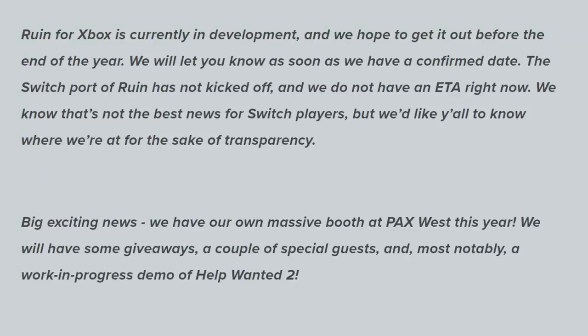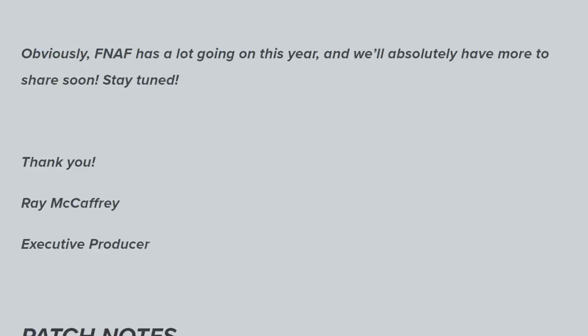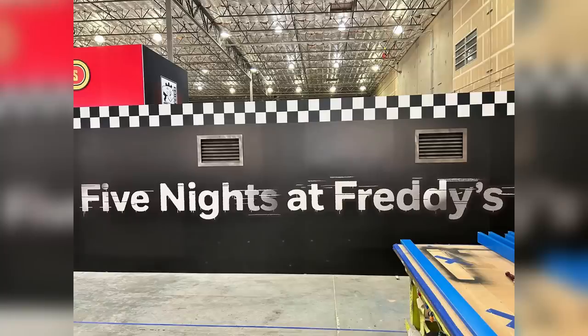Now moving on to some Help Wanted 2 news — they say big exciting news: they have their own massive booth at PAX West this year, with some giveaways, a couple of special guests, and most notably, a walk-in-progress demo of Help Wanted 2. They also note FNAF has a lot going on this year and they'll have more to share soon. They do officially call the villain The Mimic in the patch notes, so to all those Mimic naysayers out there, it's going to be a Mimic sweep. Steel Wool also tweeted out a few pictures of the FNAF booth at PAX West.